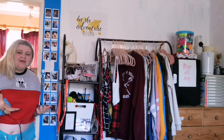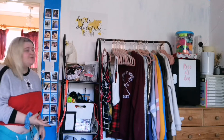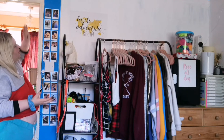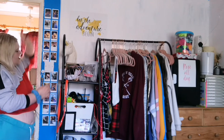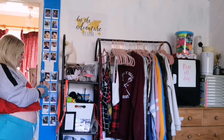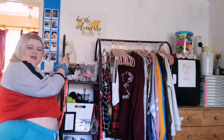So when we enter my bedroom we come to the left of me, and on the left we have my polaroids friendship wall. We also have my light switch and my keys.